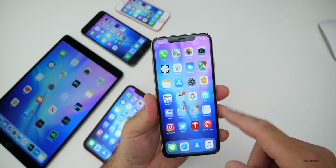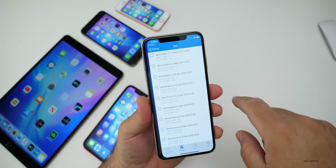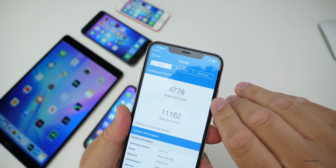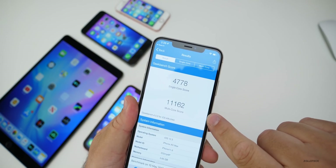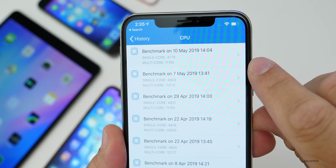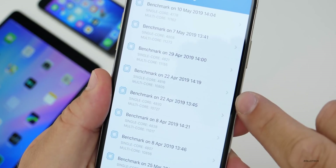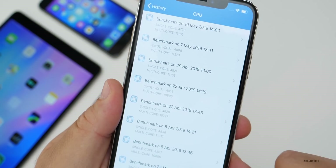I did run Geekbench on all of these just to give you a reference. Looking at the XS Max first — single core was 4778 and multi-core was 11,162. Looking at the history, it's about the same. As long as we're close to those numbers everything should be pretty fast and fluid — definitely much better than the earlier builds where we were in the 10,000s for the multi-core benchmark scores.